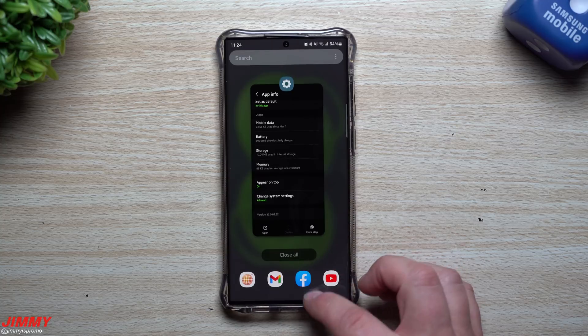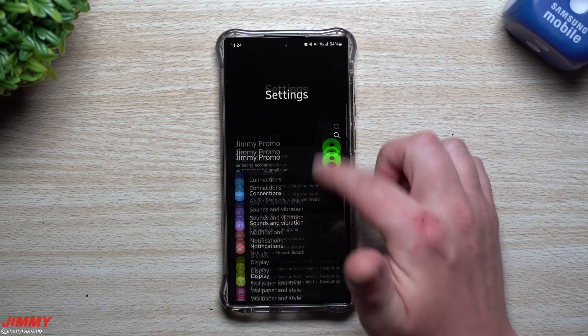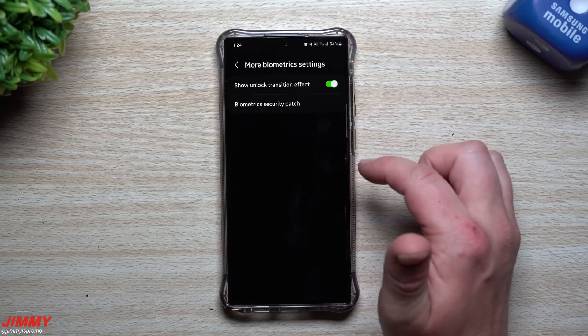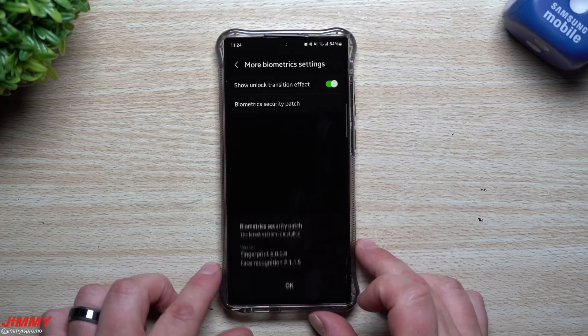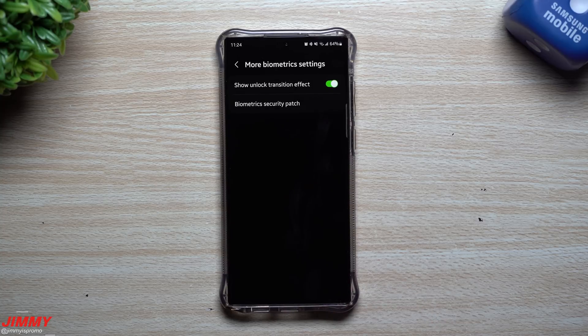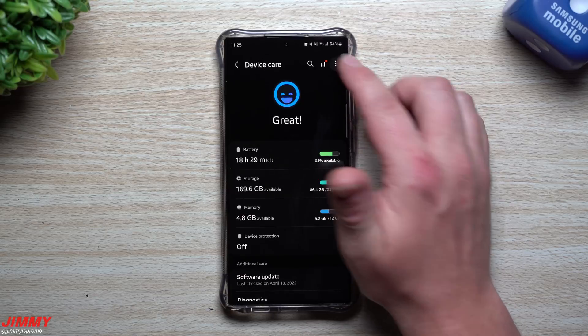Now let's take a look at all the biometrics: the fingerprint reader and face recognition under Biometrics and Security. The fingerprint reader was 6008 and is still 6008. For face recognition it was 2115 and is still 2115 — no changes to the biometrics.